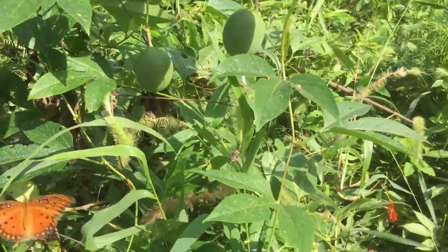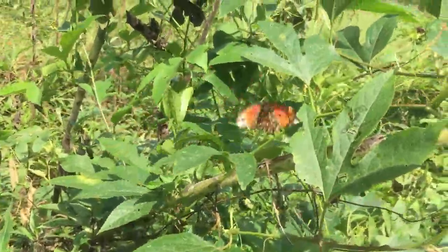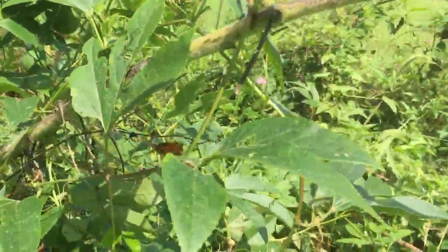These butterflies only live for several weeks to three months, depending on the temperatures they live in. During this time, they will have several offspring.